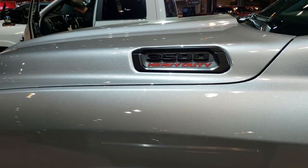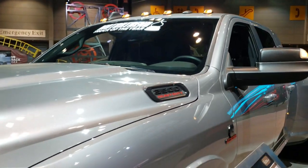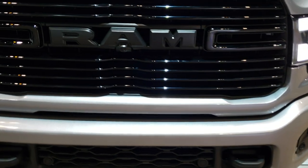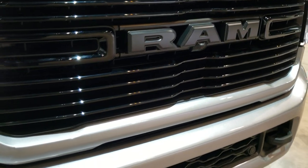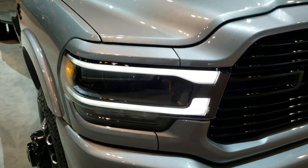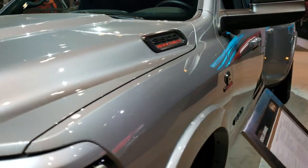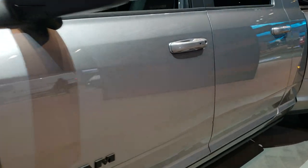It's got Nexen Rodian tires on here with the painted black rims. This one has the Cummins diesel, the blacked-out hood decal, the clearance lights, the LED running lights, and LED fog lamps.